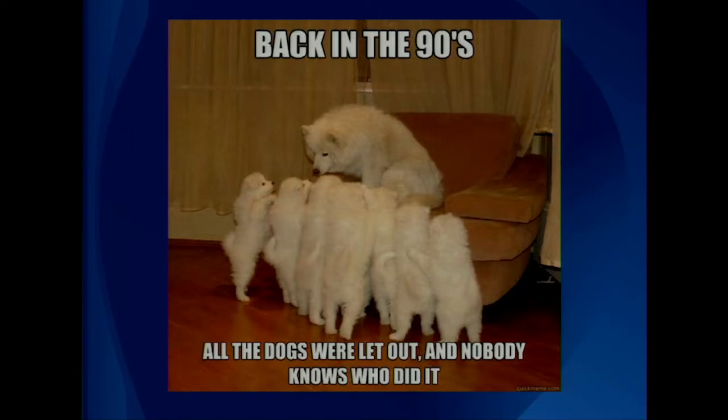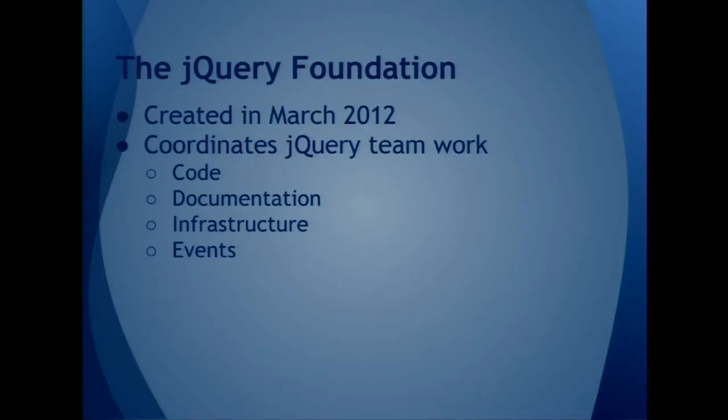Today I'm going to tell you a bunch of really interesting things about jQuery, about what's been going on. The jQuery Foundation was created in March of 2012, a little over a year ago. It really is our way of coordinating the work that jQuery does for you. It not only includes code, but documentation. jQuery is really known for its good documentation.